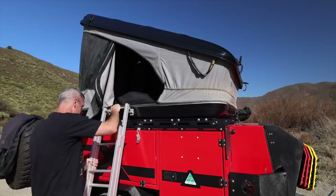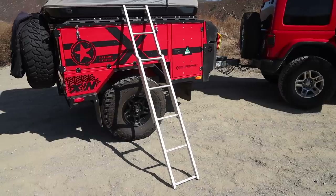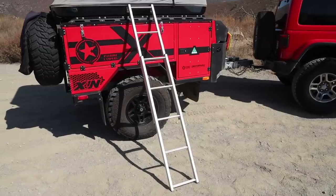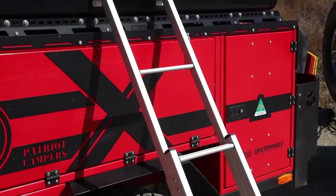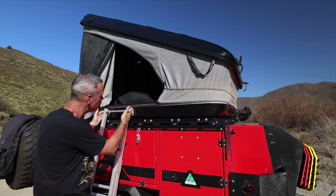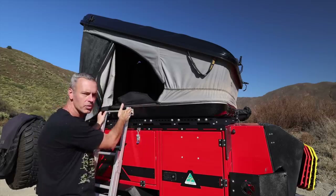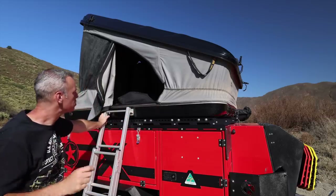The ladder just attaches right there, and I like this ladder. It's not your typical telescoping ladder, but it works well. It's very, very sturdy, and these little tabs where it locks in have stops so the ladder isn't going to slide out — it can only go in a certain way. That's pretty nice.